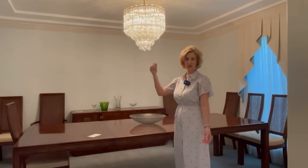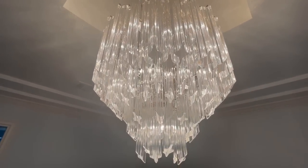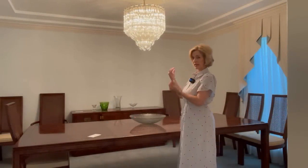Even the chandeliers in the home are for sale. At first glance they look like Lucite, but these are actually crystal pieces. Whoever buys these has to also arrange to have them taken down from the home — the estate sale company is not doing that.